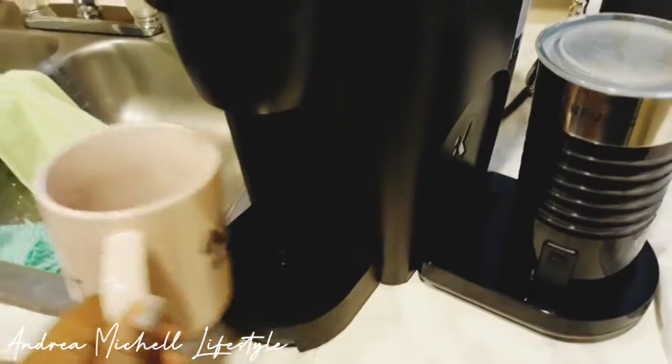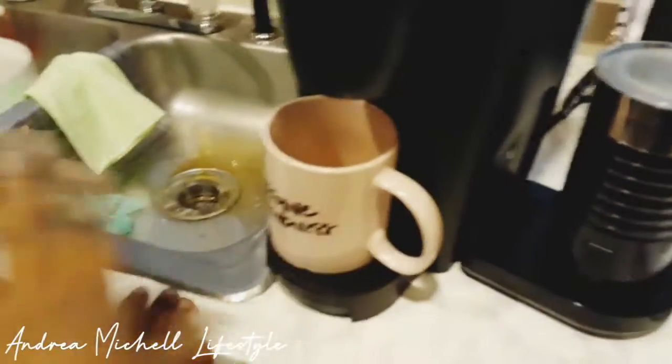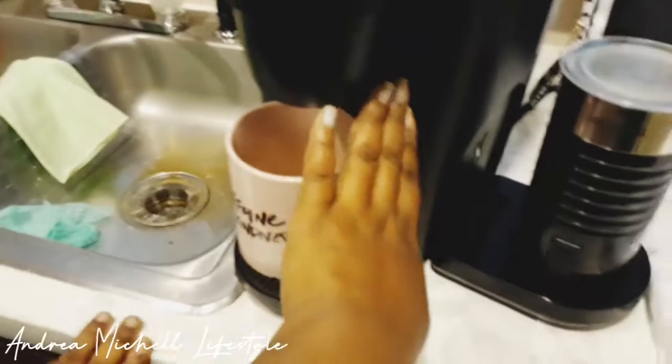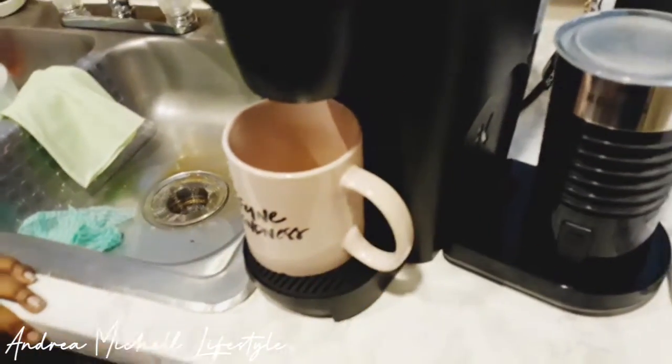Stop it. Let me just pour this out, please. Because this — you know what? This was nasty. Mama's got to deep clean it before we can pour our coffee out of it, okay?